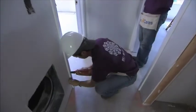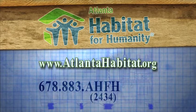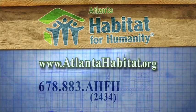For more information on whether you might qualify for Atlanta Habitat's home ownership program, log on to atlantahabitat.org or call 678-883-2434. For CBS Atlanta, I'm Parker Wallace.